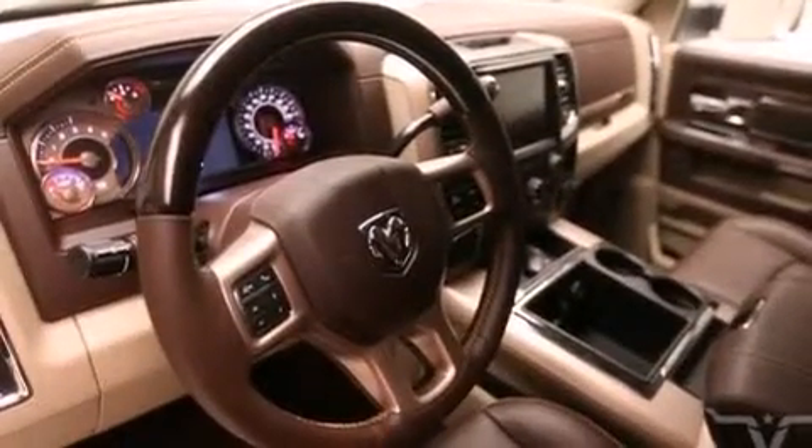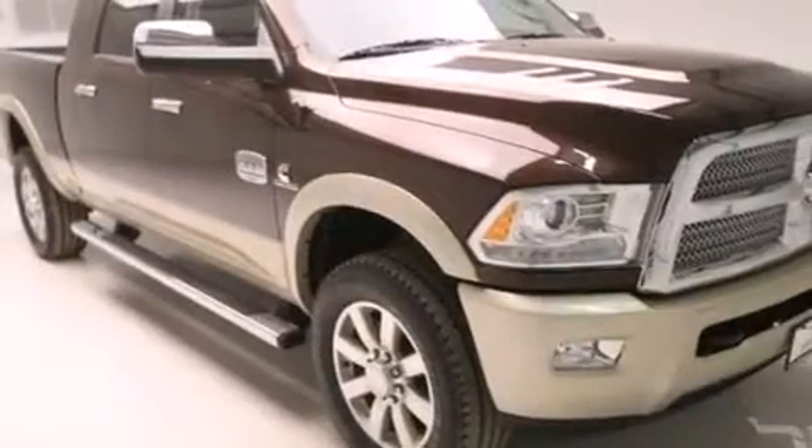Further included features are front multi-stage airbags, rear seat child-proof door locks, a rear window defroster, external temperature display, and air conditioning.